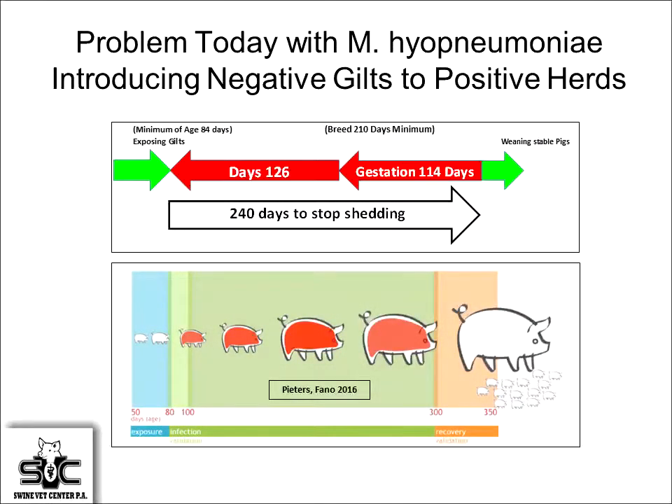The challenge for us today — and if you take nothing else home from this talk, remember this slide: we have mycoplasma-negative animals entering most of our herds. We want to wean pigs that have very low incidence of mycoplasma, because then we'll have less clinical signs in grow-finish. The problem is animals can shed up to 240 days. To beat that shedding period, we need to turn the gilts positive, and working back through gestation length plus 126 days, we've got to get those gilts positive by the time they're 84 days of age.